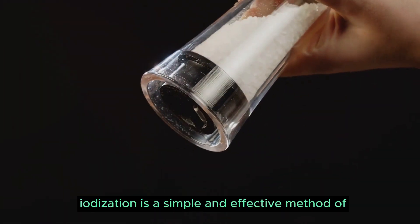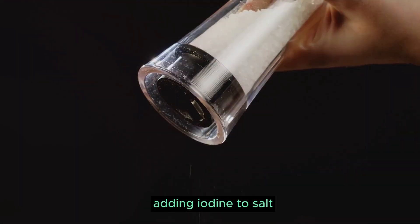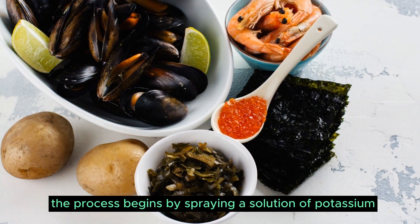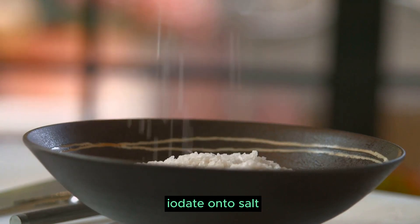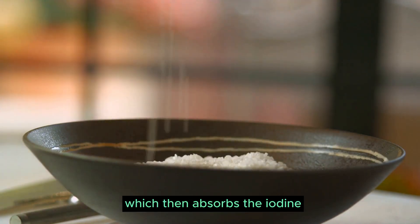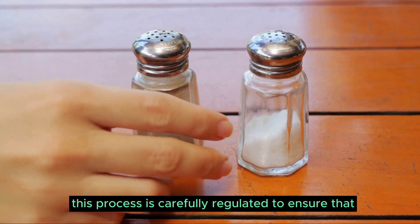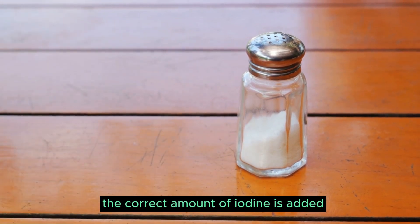Iodization is a simple and effective method of adding iodine to salt, ensuring that it reaches a broad population. The process begins by spraying a solution of potassium iodate onto salt, which then absorbs the iodine. This process is carefully regulated to ensure that the correct amount of iodine is added.